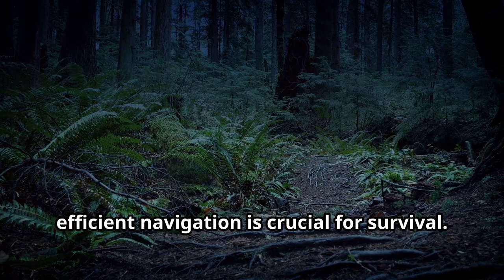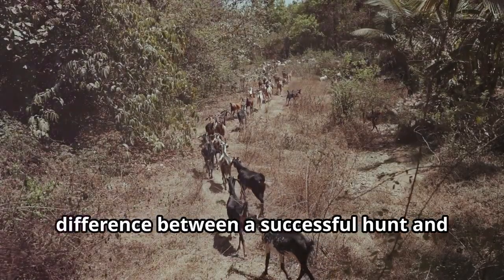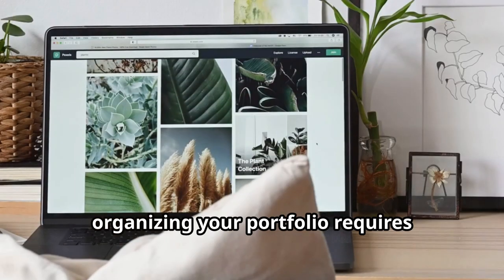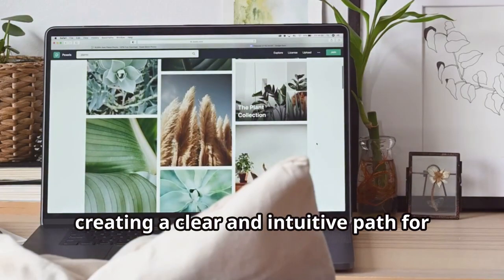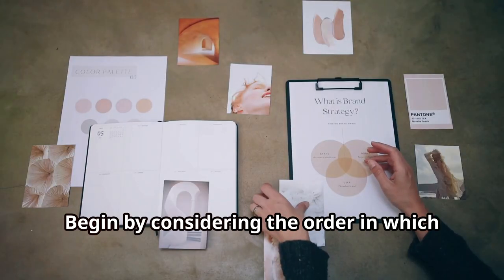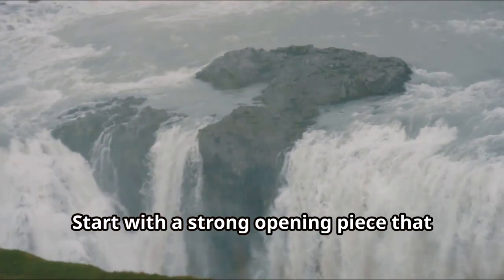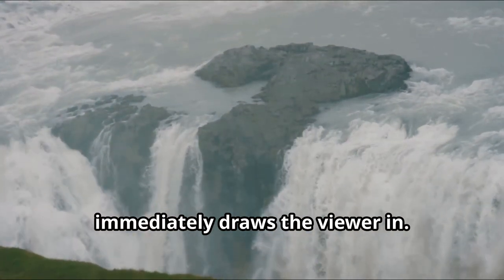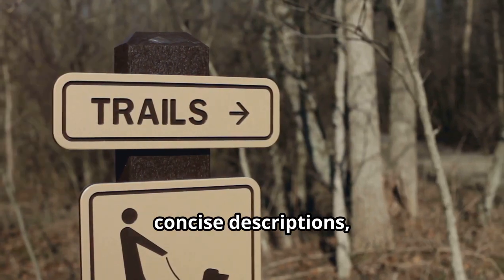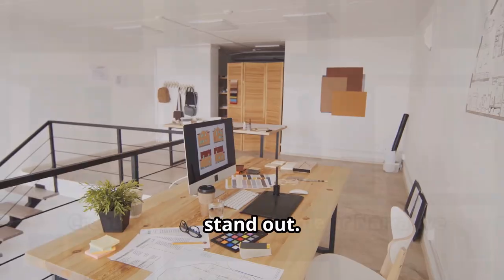In the animal kingdom, efficient navigation is crucial for survival. Similarly, organising your portfolio requires creating a clear and intuitive path for your viewer. Begin by considering the order in which you want to present your work. Start with a strong opening piece that immediately draws the viewer in. Use clear headings, concise descriptions and intuitive navigation. Ample white space allows your work to stand out.